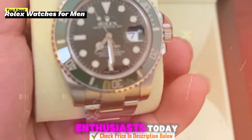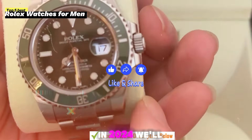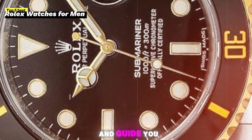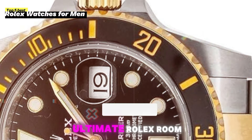Fear not, watch enthusiasts. Today we're cracking the code and revealing the top 5 best Rolex watches for 2024. We'll uncover hidden gems, expose little-known facts, and guide you towards the perfect timepiece that reflects your unique style. This is your ultimate Rolex rover.